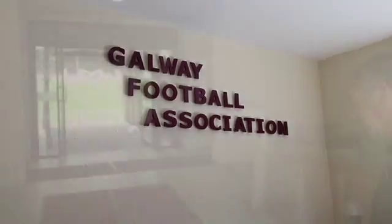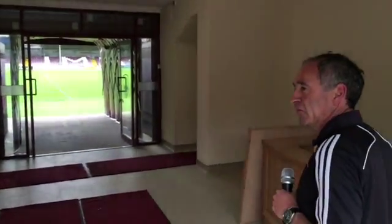Hi, I'm Noel Connolly, stadium manager of Eamon DC Park, and you're welcome to view our new facilities today. This is the players' entrance for the players to enter on match day.